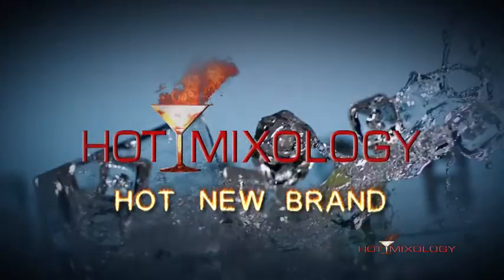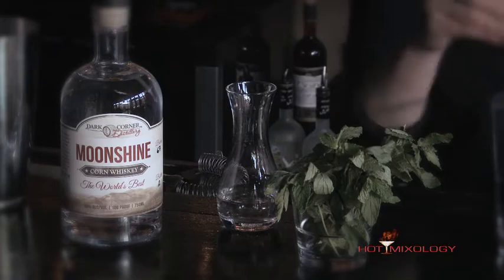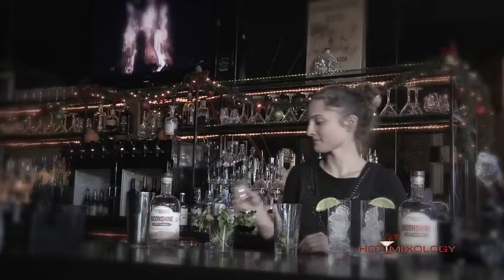Hot Mixology, Hot New Brands! Bartenders and mixologists, listen up! Today we're featuring the world's best moonshine from Dark Corner Distillery. This is a 100 proof, copper pot distilled, pre-prohibition style whiskey.